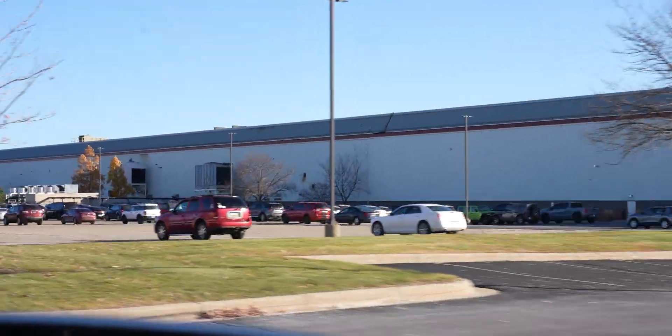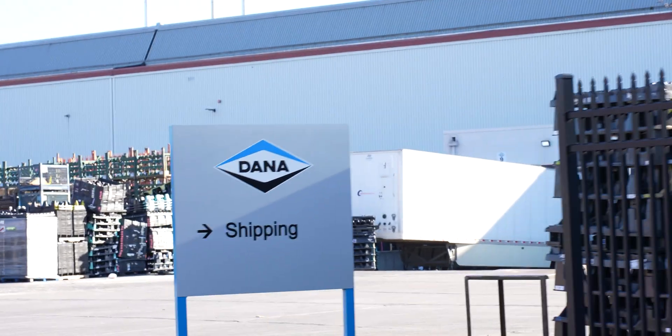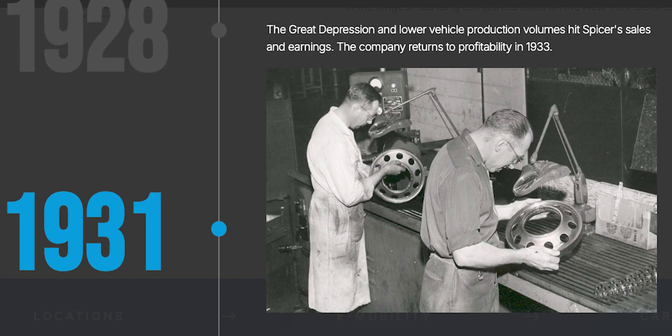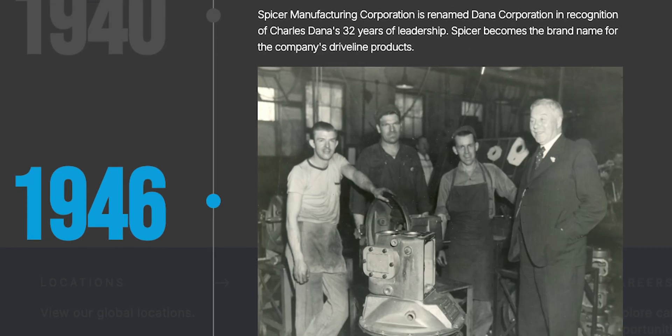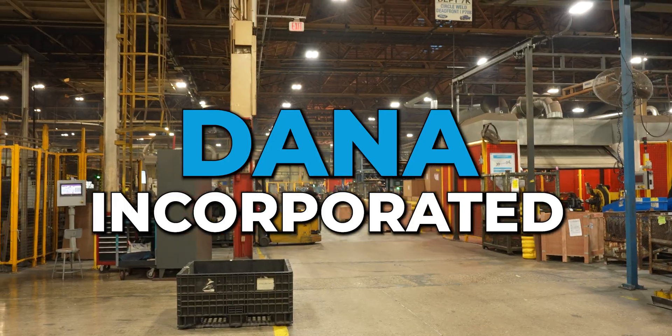The place we're heading to today is called Dana Incorporated. Dana has been around for over a hundred years, and during World War II they even made tanks to help the Allies win the Second World War. But now they mainly focus on automotive parts, and that is exactly what we're gonna show you when we get there.